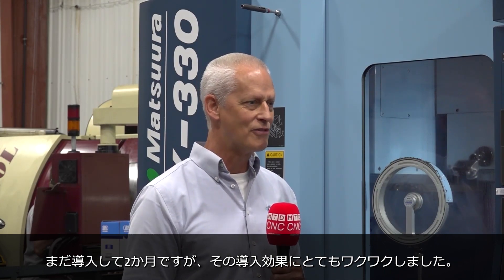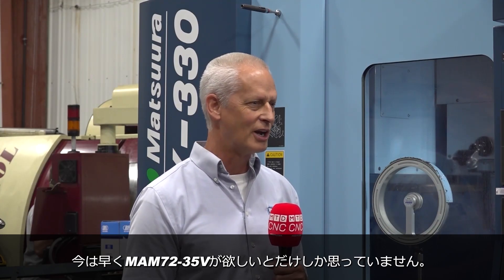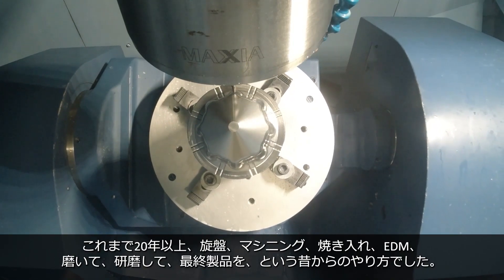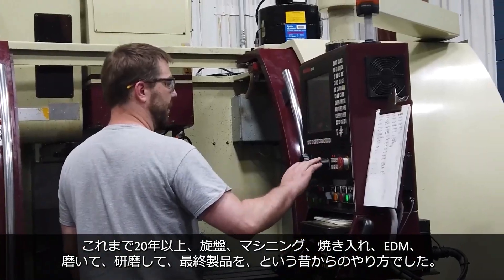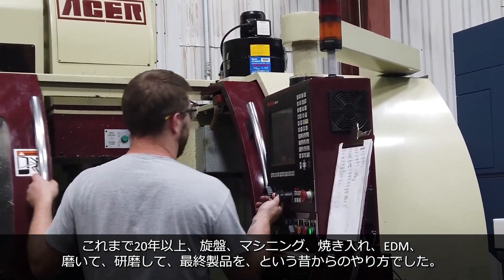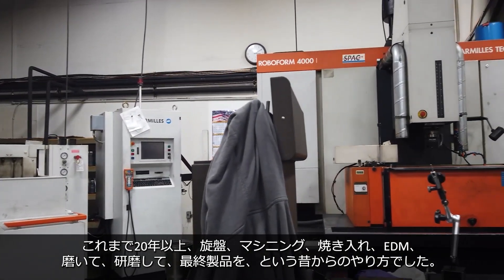We're very excited. It's only two months in, but it's how quick can I get more? That's the only question I have. In the past — we've been doing this for probably 20-plus years — traditionally I would turn it, then mill it close enough, harden it, then EDM it, then polish it, and then grind it to have a finished part.